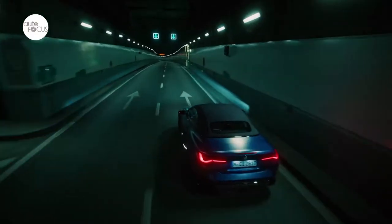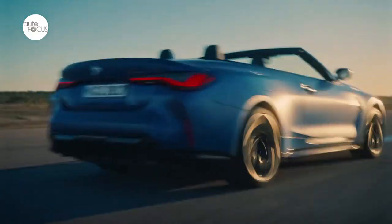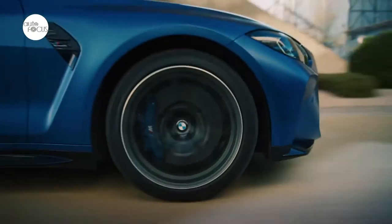BMW is proud to announce the third model in the M3 M4 family — open top motoring, thanks to the new soft top, adds a new dimension of enjoyment to the already exhilarating performance of the new M4.